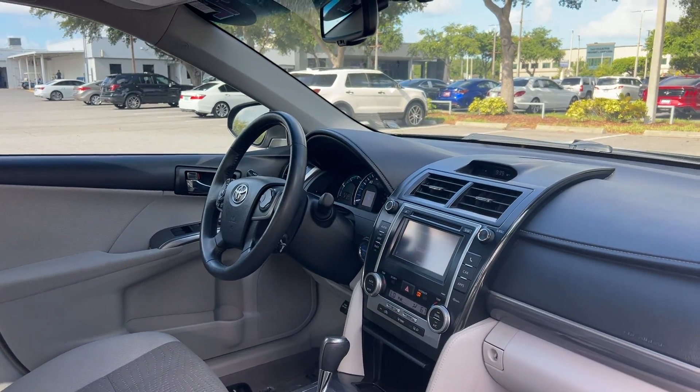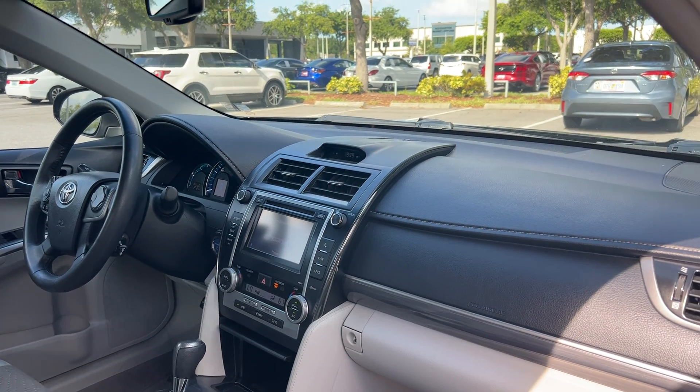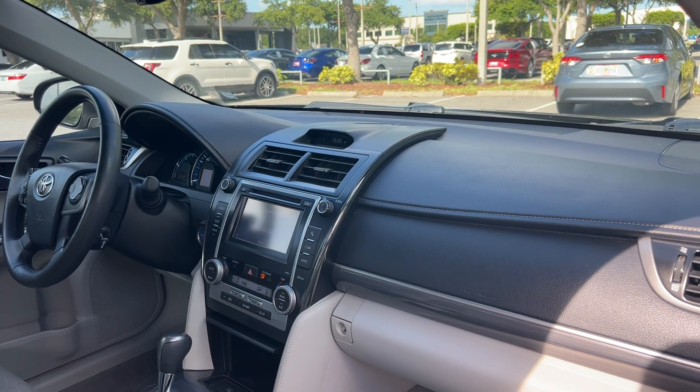Power driver seat, power windows, locks and mirrors. Leather wrapped steering wheel. Cruise control, Bluetooth for your cell phone. Push button start, CD player, electronic climate control.